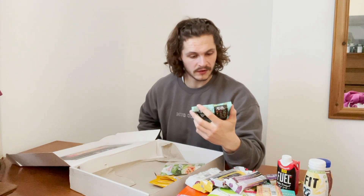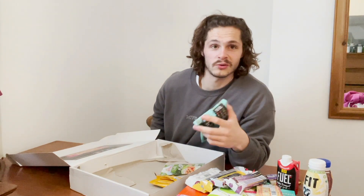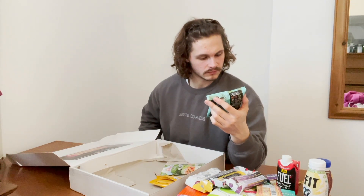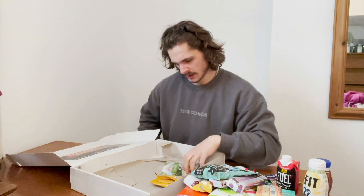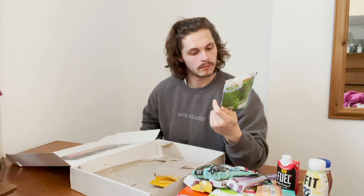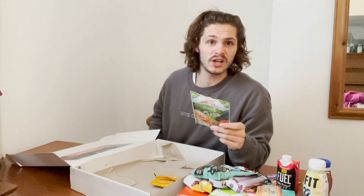We've got some plantain crisps — I don't know the difference between plantain and banana, so if anyone does know drop it in the comments. We'll try them. And finally, a little instant pasta meal — 161 calories and 15 grams of protein, which is pretty good. We'll try that too.